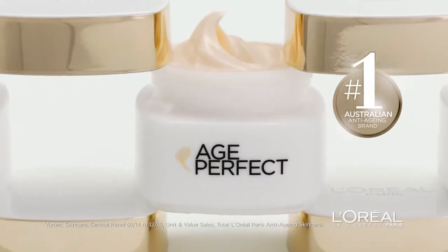With age, you know what you want, and you know what you don't want, like sagging. Introducing Age Perfect from L'Oreal Paris, specifically formulated for mature skin. Show sagging skin who's boss?